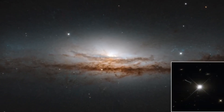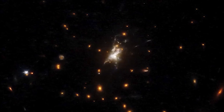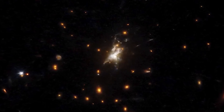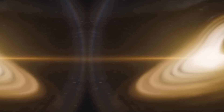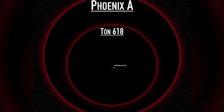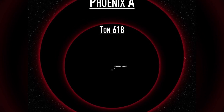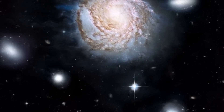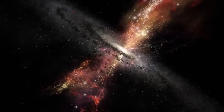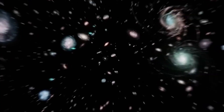The giant galaxy Phoenix A, which hosts this colossus, is located in the center of the Phoenix Cluster. The big question is: what made Phoenix A's black hole so massive? One of the factors may be the environment around it. The Phoenix Cluster is one of the largest and most massive known, providing a vast amount of matter for the black hole to devour. But there is still much to understand about how a black hole can grow so large.